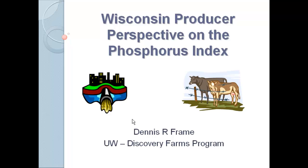I do probably 80 producer meetings a year. I spend most of my time on farms working with farms on stuff. That's kind of what I do, and it's an honor for me to represent the producer's perspective. I'll try to tell you what I hear from the industry, what we're hearing in our watersheds, and what's going on.